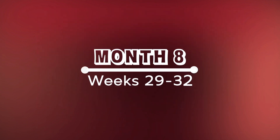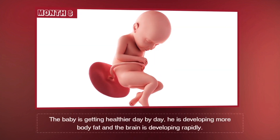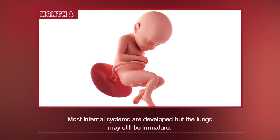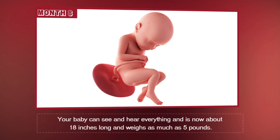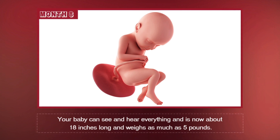Month 8, Weeks 29 through 32. This month, you may notice that the baby is kicking more often. The baby is getting healthier day by day. He's developing more body fat, and the brain is developing rapidly. Most internal systems are developed, but the lungs may still be immature. Your baby can see and hear everything and is now about 18 inches long and weighs as much as 5 pounds.